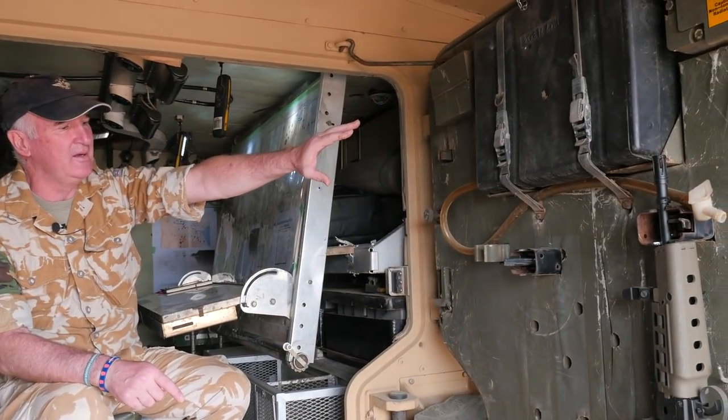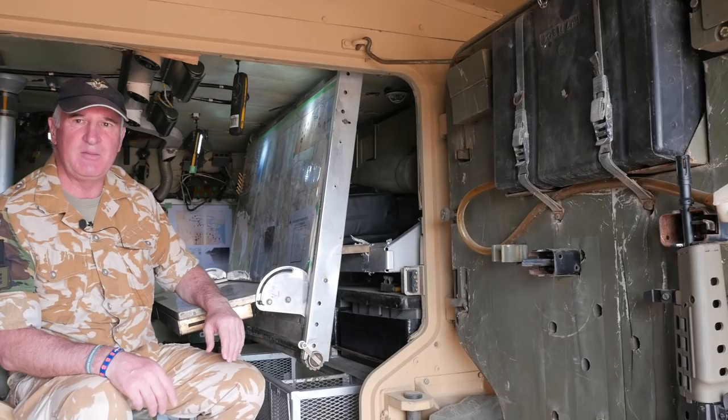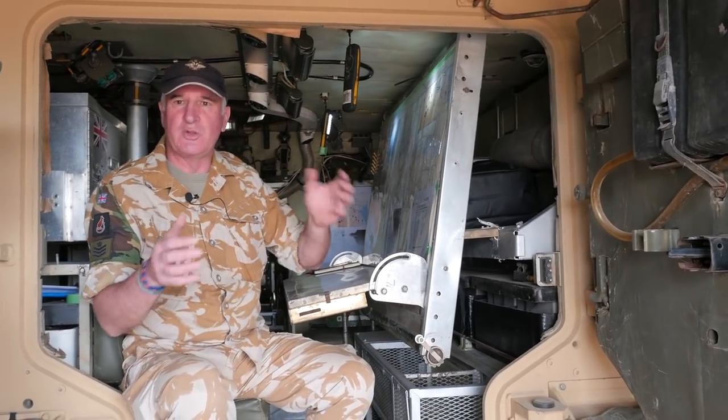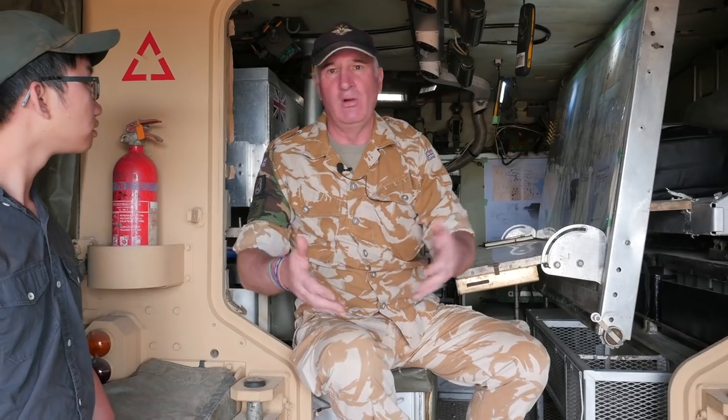That's the internal water tank here. And basically what you also had — the most key piece of equipment on the vehicle — was the boiling vessel. Normally situated up the front, but what you could do when you were static is we used to put it on there, and basically it was a kettle. And being British, clearly we like our tea, and that's where you made your brews from.